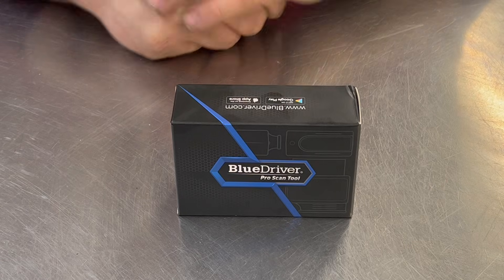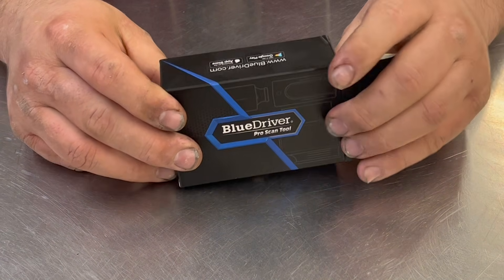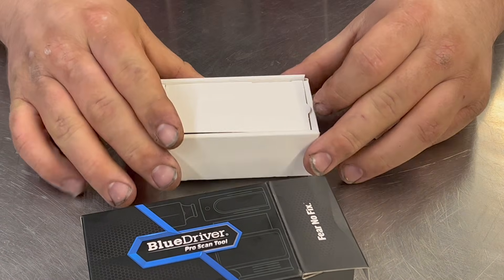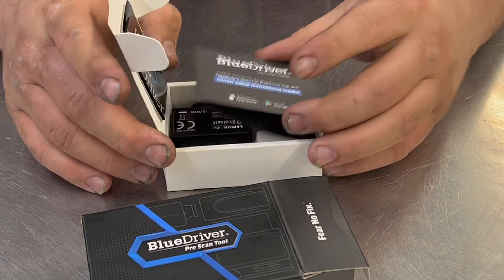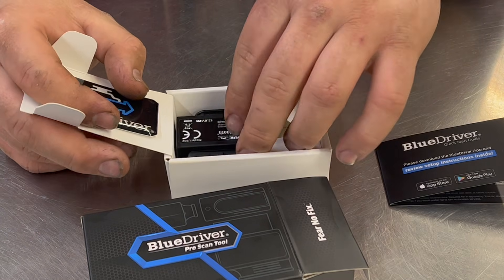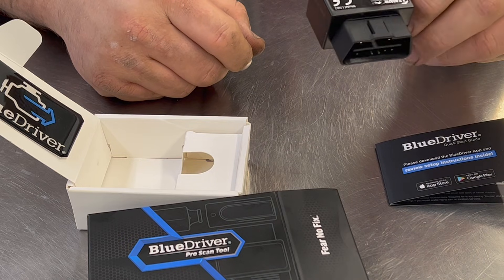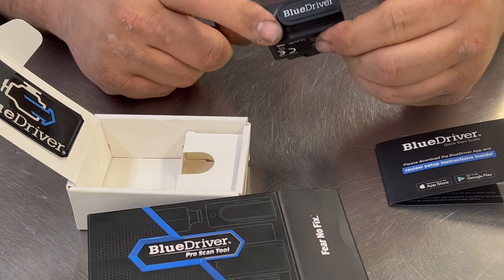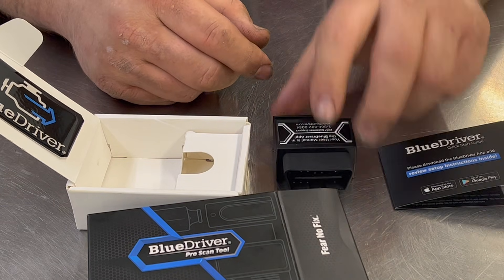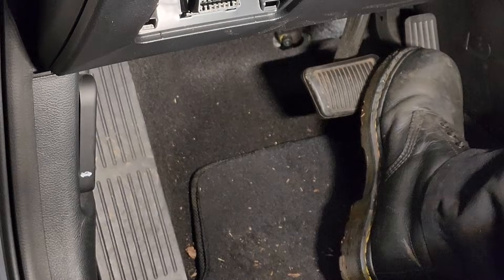It's Amazon Day — the BlueDriver's here, so we're going to unbox it and see what's in it. This is not a sponsorship; this is just something we're trying out. You get your instructions, one box, and then the dongle itself. It has a little LED on it and it goes to the data link connector. That's all that comes in the box — instructions to download the app to your phone.